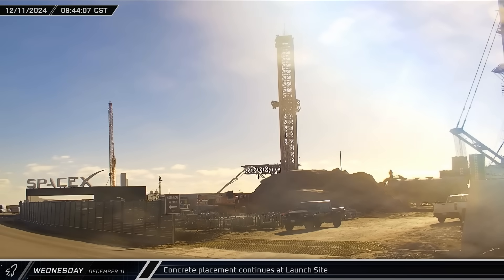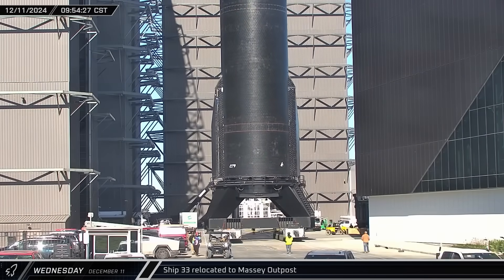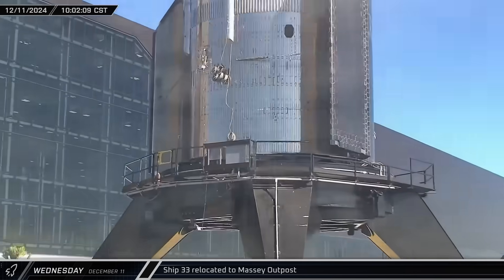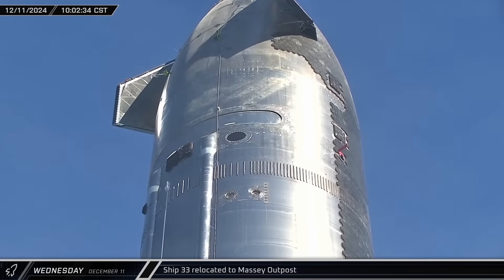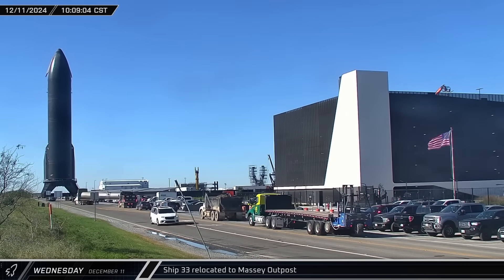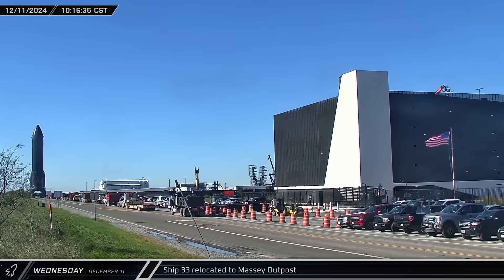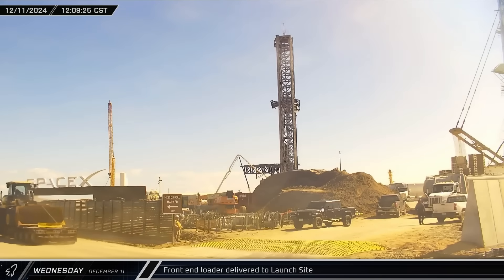Back at the launch complex, a concrete pumper set up to pour more concrete. Starship 33 was rolled out to Massey's test site for cryogenic and static fire testing. Starship 33 is the first Block 2 Starship and has quite a few changes compared to the Block 1 ships: forward flaps were redesigned and moved leeward, making them lighter, better protected against re-entry, and easier to manufacture. The raceway was split in two, with electrical and ullage volume gas now split between the two raceways. Starlink antennas were repositioned, with two inside the heat shield envelope and two on the leeward side. The ship's length was increased by one ring overall and the propellant tanks were lengthened significantly, at the cost of reducing the payload bay size. A front end loader was also brought to the launch site to assist with digging out the flame trench.